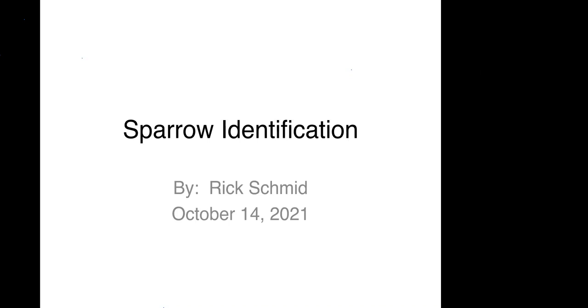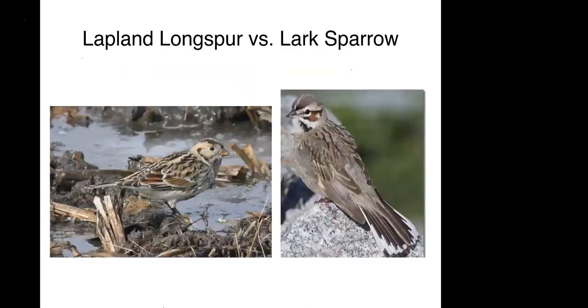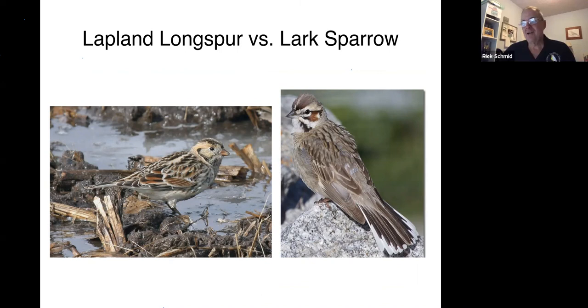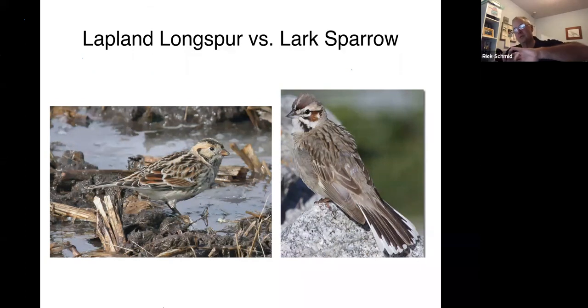Did somebody have a question? Yes — a question about the lark sparrow. I got kicked off the meeting at the beginning and when I came back, I noticed the lark sparrow's tail looks rather broad, and you were talking about how most sparrow tails are thin. Is it just fanned out, flared somewhat? I think so, yes. I also think that birds with really conspicuous coloring in their tail might flash their tail more, possibly as a mate-attraction thing or a predator-diversion thing. So in a bird like a lark sparrow, you might see that tail-fanning behavior.